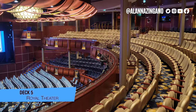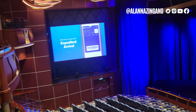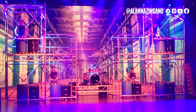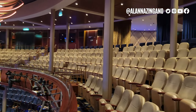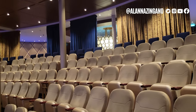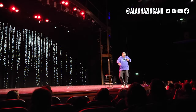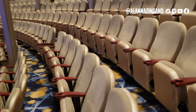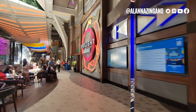Now we are all the way forward in the Royal Theater. This theater is large with lots of seating all around to enjoy different shows and performances throughout your cruise. There really aren't that many bad seats here — very few poles so you can really enjoy all the action. Comfortable seating with cup holders, which is convenient so you can bring in your beverages.